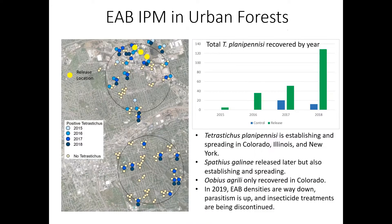Julie has led a big program in urban forests in Colorado and various places where ash is used as a street tree. She has combined with pesticides to try and bring these infestations in urban street trees under control. This shows the release of the parasitoid Tetrastichus, which has been successfully established in many parts. I believe this slide is from Colorado.